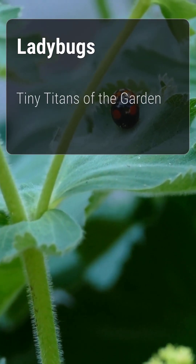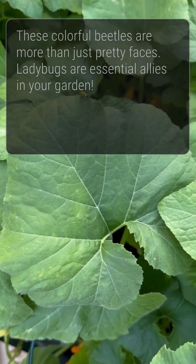Ladybugs, tiny titans of the garden — did you know that these colorful beetles are more than just pretty faces?